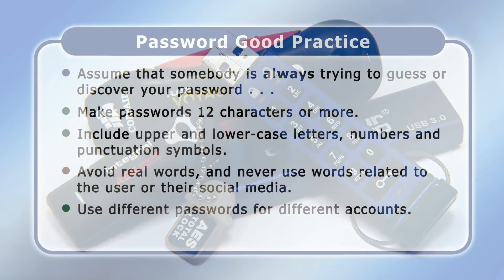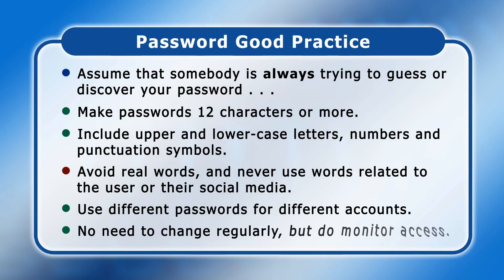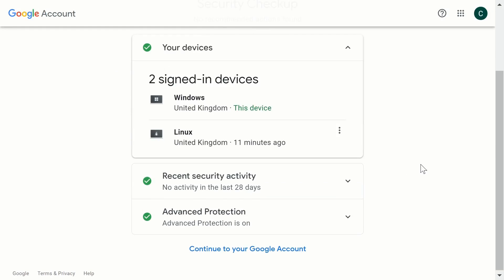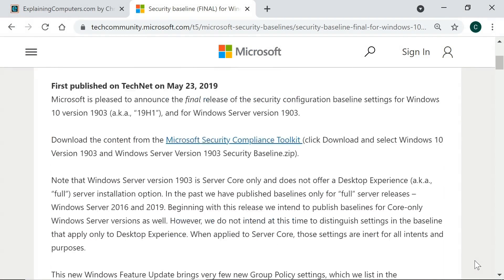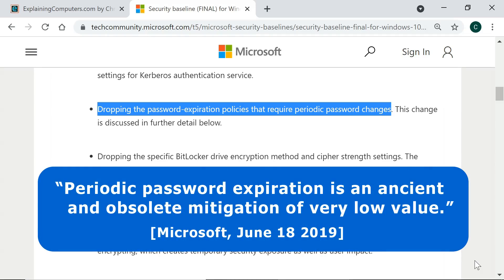Finally, it's worth noting that whilst for years standard advice was to change passwords regularly, today this is no longer the case. In part, such advice was given when it was hard to check if somebody else had accessed your account. But today, it's easy to review signed-in activity and logged-in devices, and indeed we should all do this on a regular basis such as once a week. Reflecting this, in 2019, Microsoft dropped its policies for regular password changes. As they noted, periodic password expiration is an ancient and obsolete mitigation of very low value.